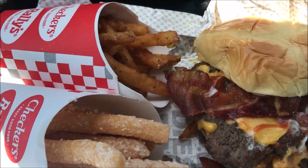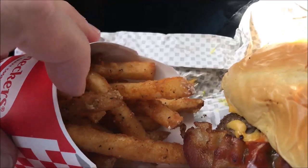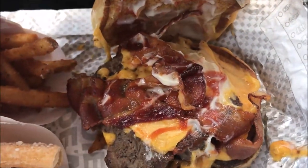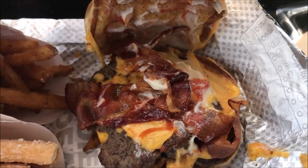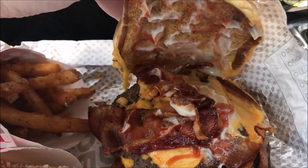All right, I'm gonna get set up and eat, I'll be right back. Here's the meal — you get the funnel cake fries, which are really good, the regular fries which are a seasoned fry, and their Baconzilla which has tons and tons of bacon. I mean, that's a lot of bacon.